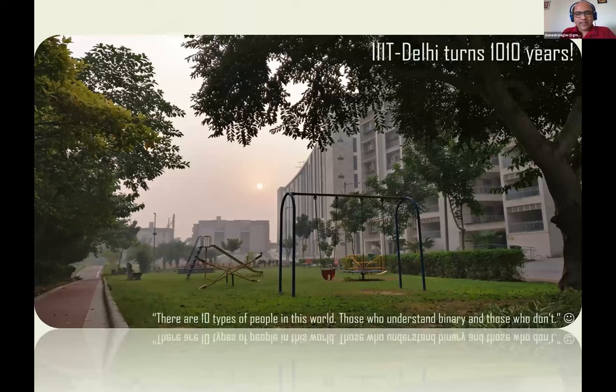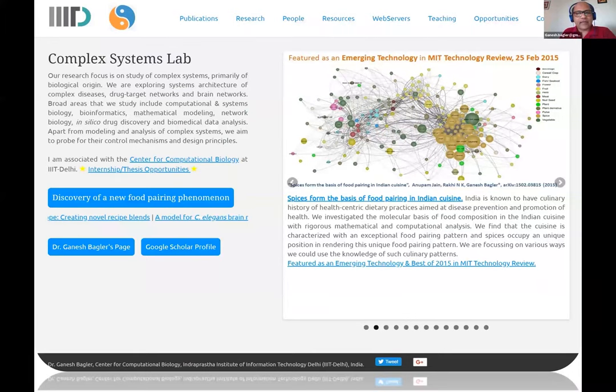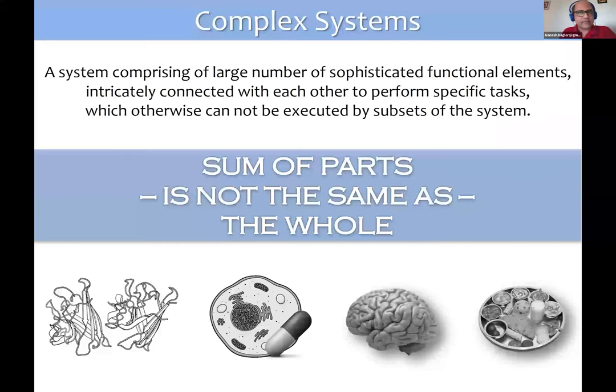IIIT Delhi has been dwelling on different aspects of computer science and allied areas, which includes computational biology, design, applied mathematics, and similar areas which overlap with computer science. My lab, the Complex Systems Laboratory, looks at various complex entities which primarily come from the biological domain — such as protein structures, cells, diseases as cellular malfunctioning of cellular mechanisms, brain as a network, and finally, food as a complex system.